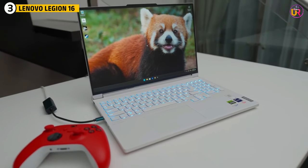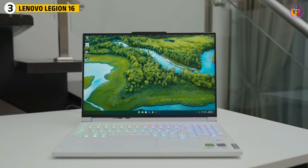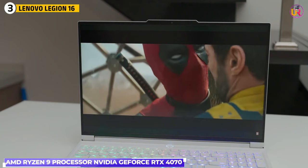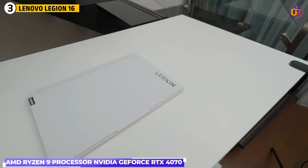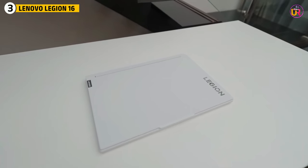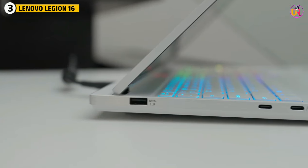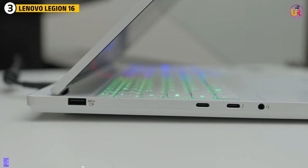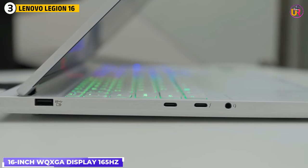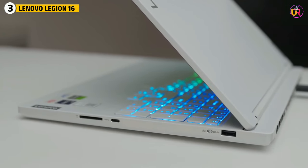Third up on our list is the Lenovo Legion 16. The Lenovo Legion 16 is a beast when it comes to performance, featuring an AMD Ryzen 9 processor paired with an NVIDIA GeForce RTX 4070. This setup delivers outstanding graphics rendering and processing power, making it perfect for 3D modeling, texturing, and even real-time simulations. The 16-inch WQXGA display supports 165Hz, giving you fluid visuals and accurate color representation, vital for precision work in 3D design.